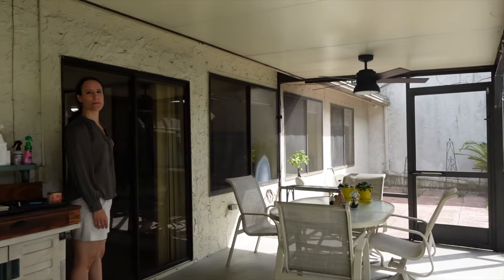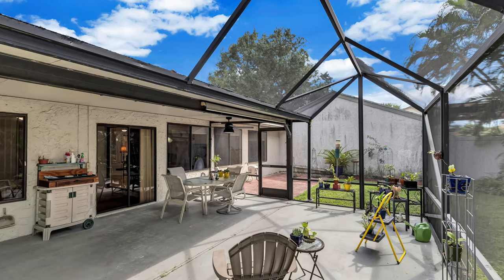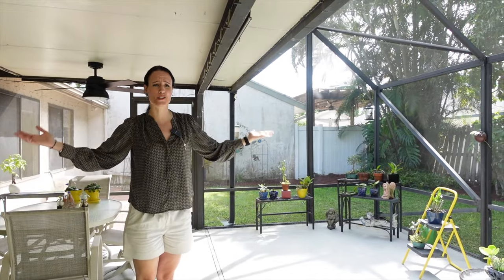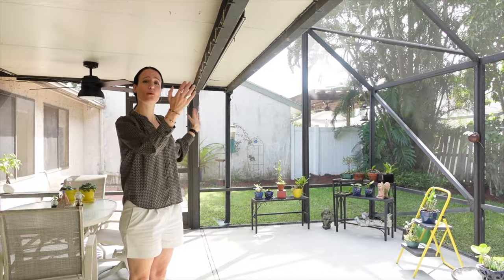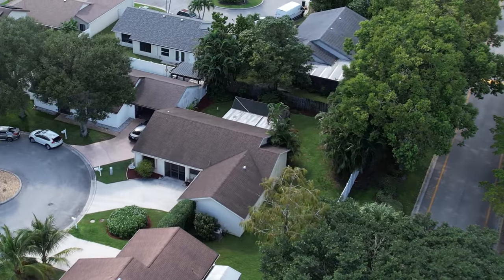This patio is the best of both worlds — you have a covered area and you have an open area, and all together it's huge. It leads into both a side yard and a backyard. There are so many different ways you can utilize this space.